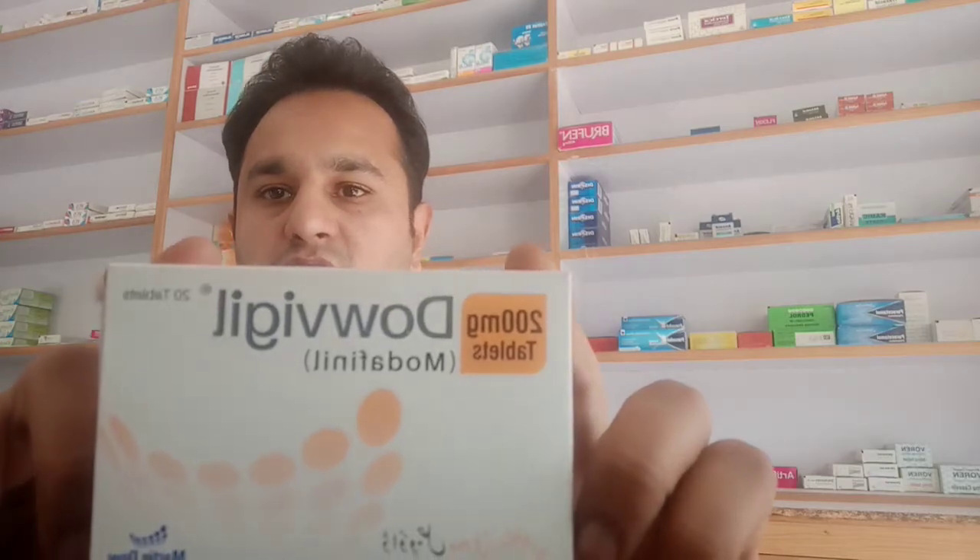Friends, I'm going to talk about Dovigil today. The medication in Dovigil is modafinil 200mg. This medication is made by Martin Do, and the price for the medication is 334 rupees.